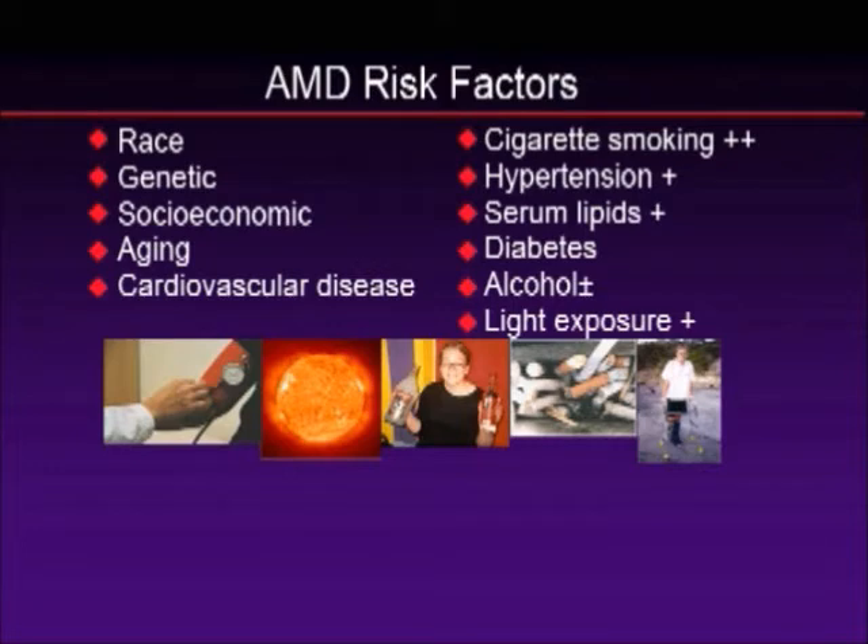Socioeconomic factors can also be risk factors. Those at a lower socioeconomic class have worse disease, thought to be related to their environment, diet, and other factors. The number one risk factor for this disease to progress is aging — we don't have a lot of control over that. Cardiovascular disease is also linked with macular degeneration. In terms of the most preventable risk factor, that would be cigarette smoking. Smokers progress at a faster rate than any other group, and if you smoke and have macular degeneration, you're asking for vision loss.